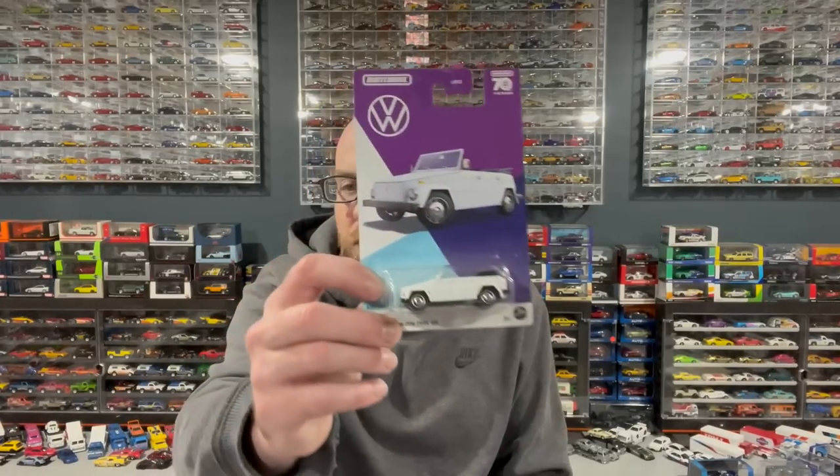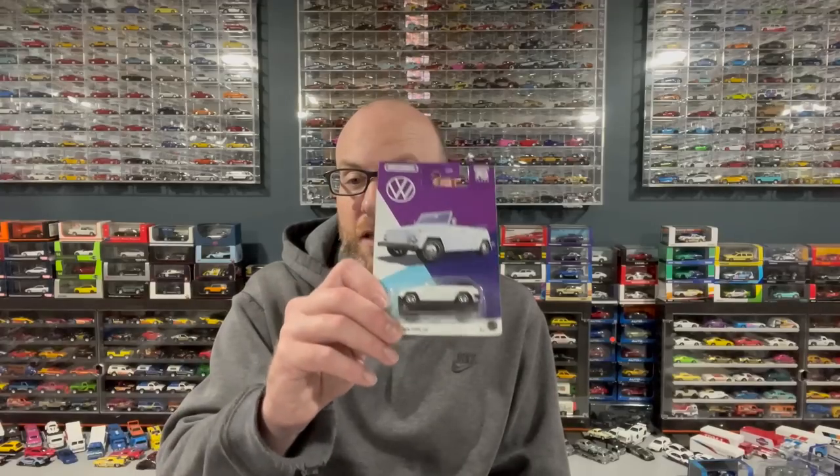In store I found a 1974 Volkswagen Type 181 in the Matchbox Volkswagen series. This is strange because there were like a hundred of these and a hundred of the Volkswagen Beetle 4x4 — which I didn't pick up — and nothing else from the set. So are they releasing these in cases of just two castings? Because that's what it seems like in my area. Let me know what you guys are finding.